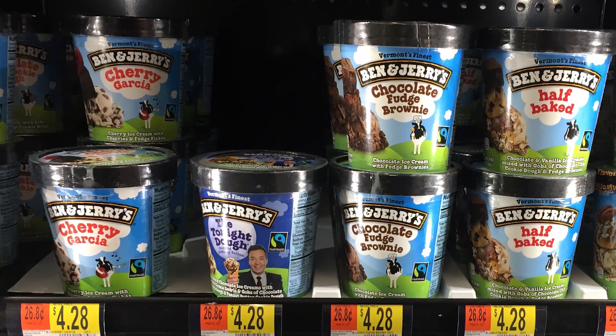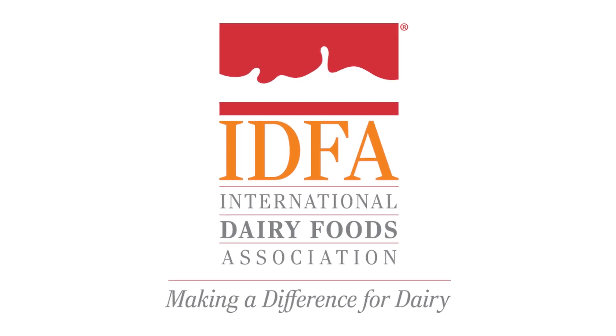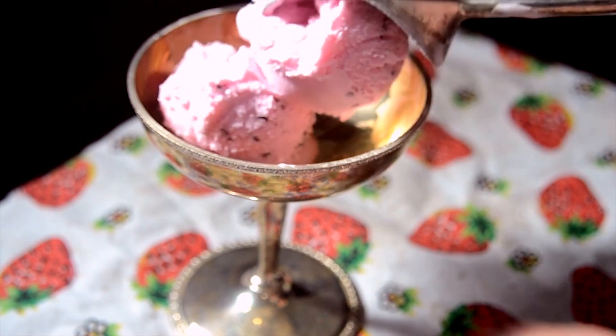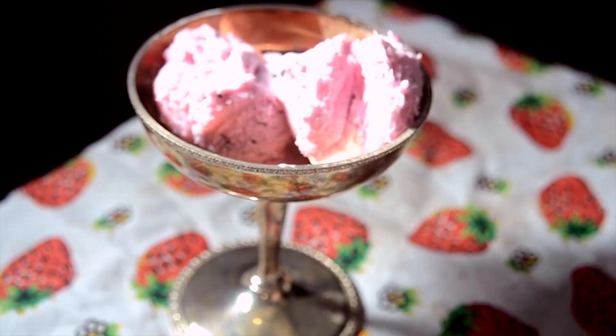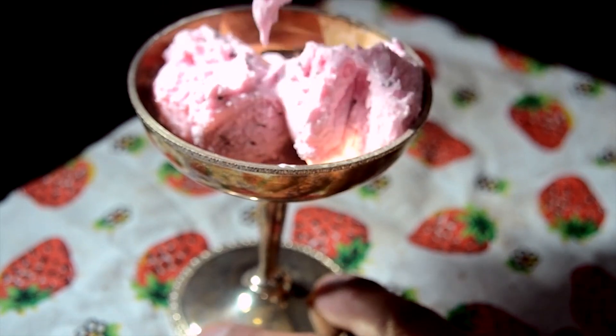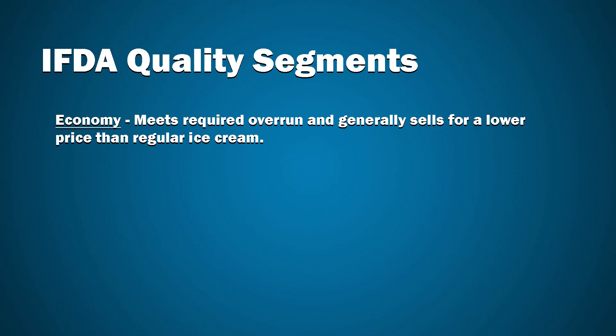They make some high-quality ice cream — I'm not just saying that. The IDFA actually defines four qualities of ice cream. They generally have to do with the quality of ingredients, fat content, and overrun of the ice cream. Overrun refers to the amount of air in it. Less air means less overrun and higher-quality ice cream. On the low end of quality, we have economy — ice cream that meets required overrun and generally sells for a lower price than regular ice cream.